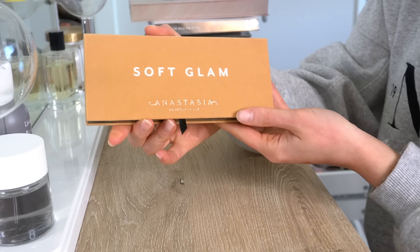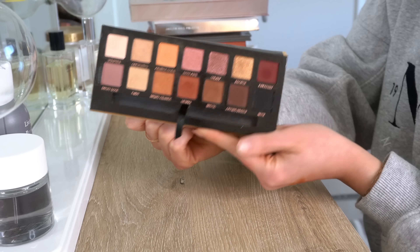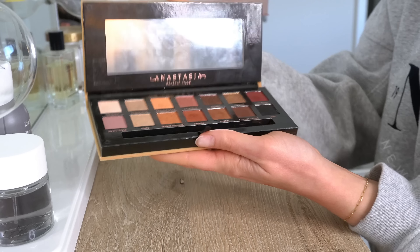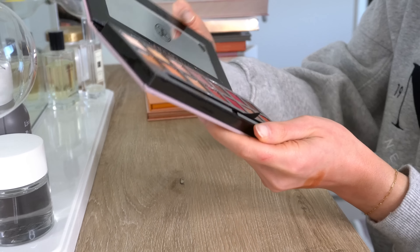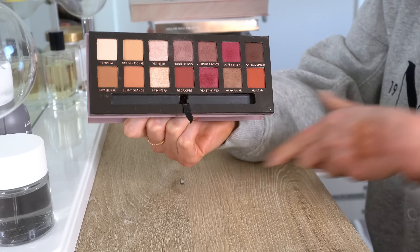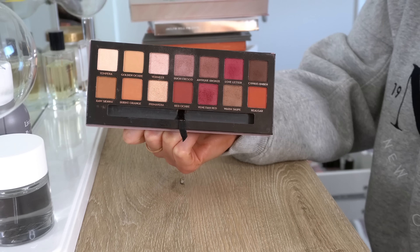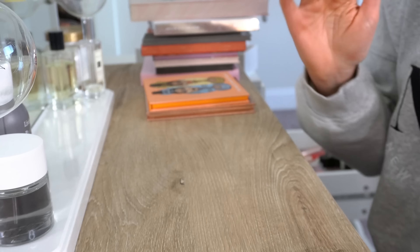Next is the Soft Glam palette from Anastasia. Obviously this is a classic — you can't go wrong with it. The formula is so good — the mattes and the shimmers. To me, this is the perfect fall-time palette, and it's such a classic. So this I would never get rid of — we'll definitely be keeping it. As well as the Modern Renaissance from Anastasia. Similar to Soft Glam in some ways, but this one definitely has more of a purpley undertone. You still get some nice neutrals, a great dark brown, and some fun more fuchsia purpley colors. Love this palette, love this formula — so that I will definitely keep.